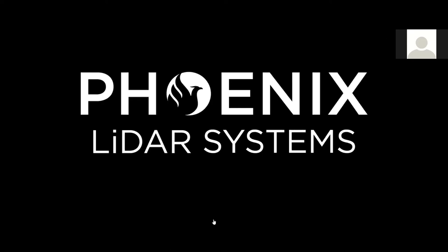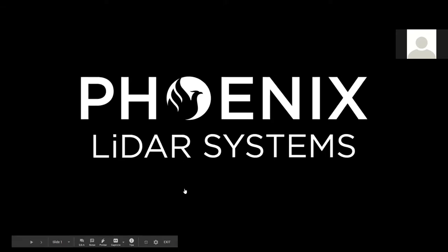Thank you for joining our Phoenix LiDAR Systems webinar today. My name is Ira Monkvold, and I'm on the post-processing team here at Phoenix. Through that lens, I get to see all sorts of different datasets, different problems, different clients. Today we will be going through a front-to-back understanding of power line utility surveys through the lens of LiDAR, described through a fictional case study.